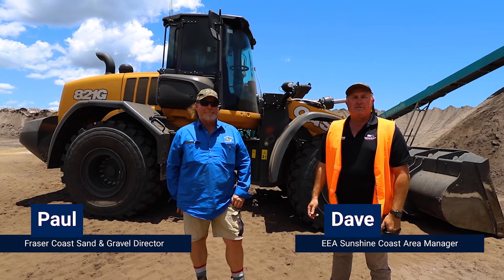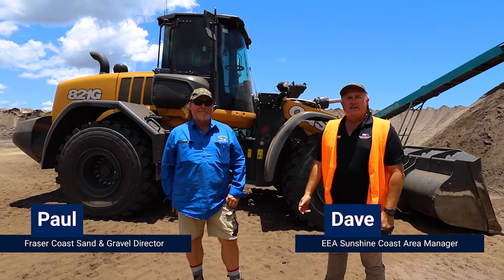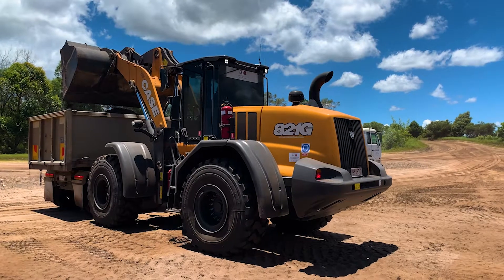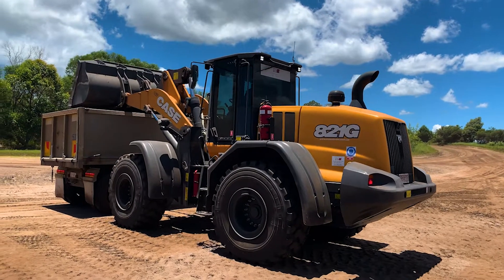G'day guys, Dave from Earthmoving Equipment Australia here on the Fraser Coast at Fraser Coast Sand and Gravel with the owner Paul. New G-Series 821G that we've got in the background here that you purchased off us.